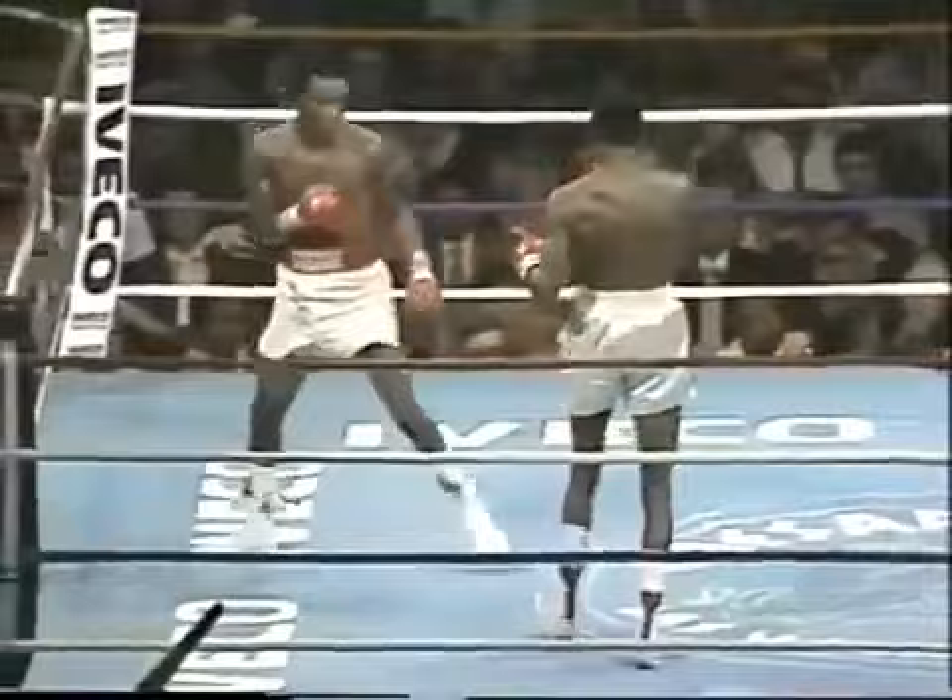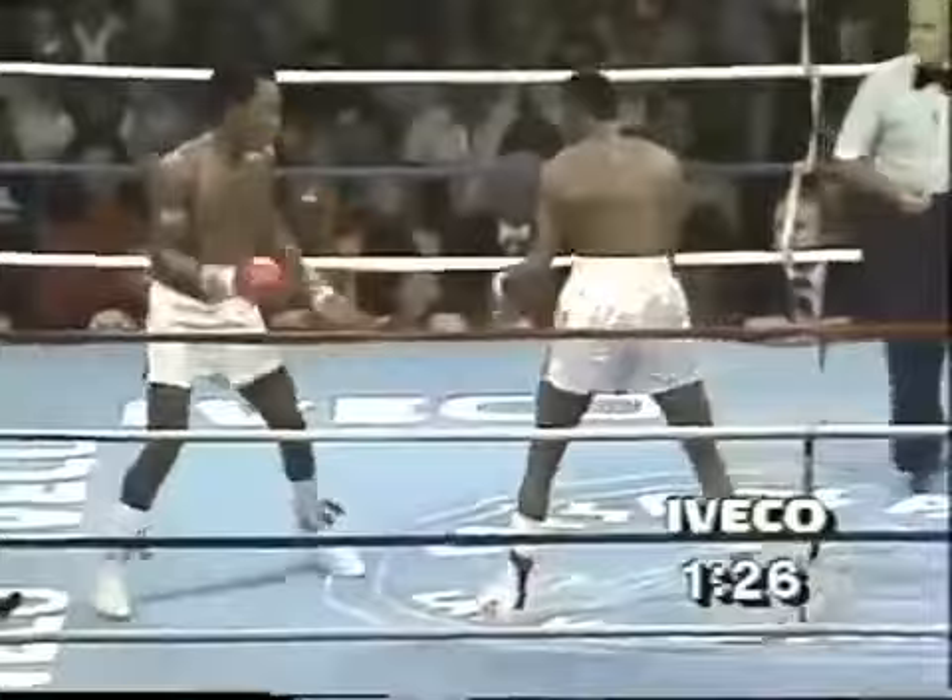Hearns short with a right. There's a good right hand by Ray Leonard. Showboating — anybody can do that, he's saying to Ray Leonard right now. Meanwhile, Tommy Hearns' jab is scoring the points.